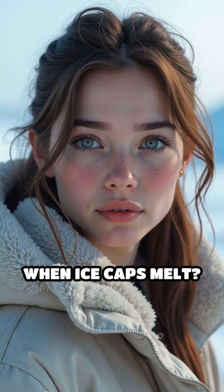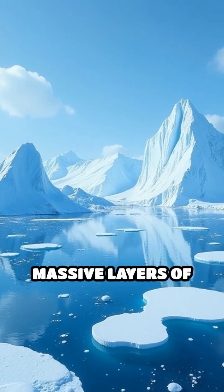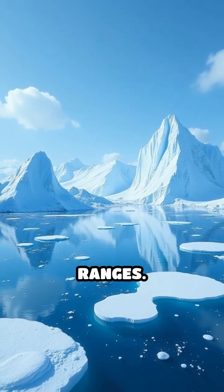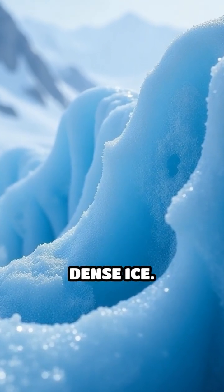Ever wondered what happens when ice caps melt? Let's break down the science. Ice caps are massive layers of ice found at the Earth's poles and on some mountain ranges. They form over thousands of years as snow accumulates and compresses into dense ice.